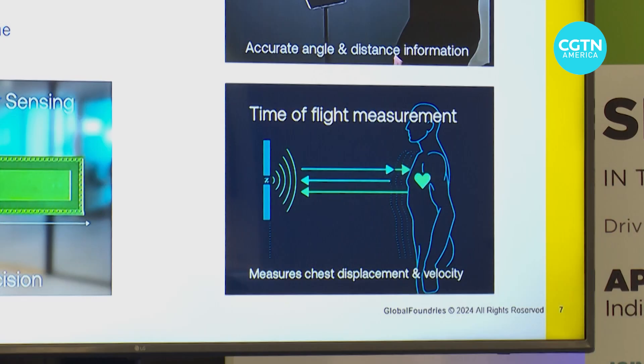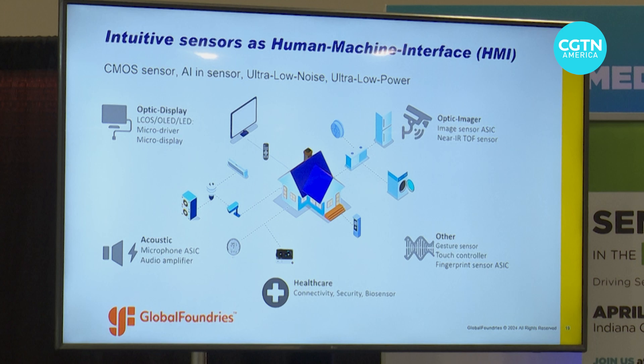"So this technology is being validated in other markets, and the same functionalities can be used for the medical market too."